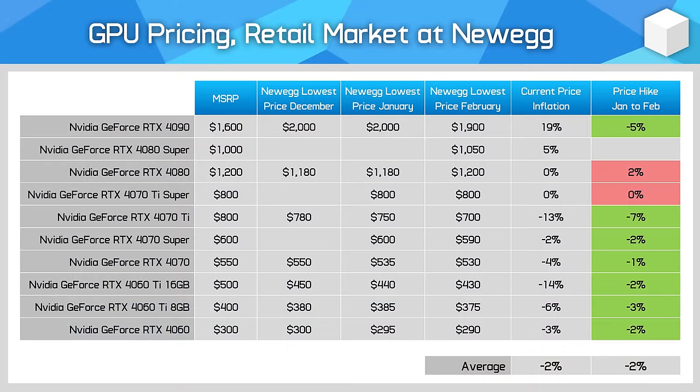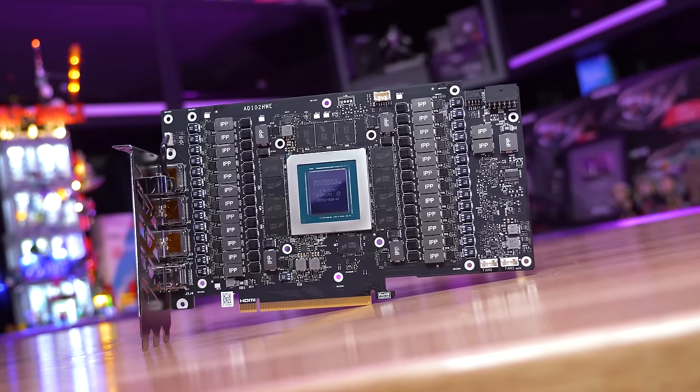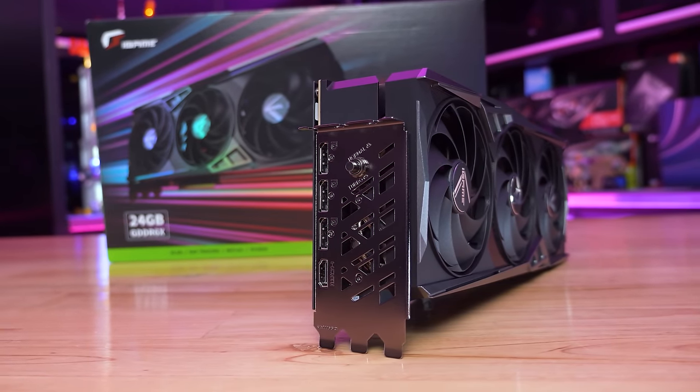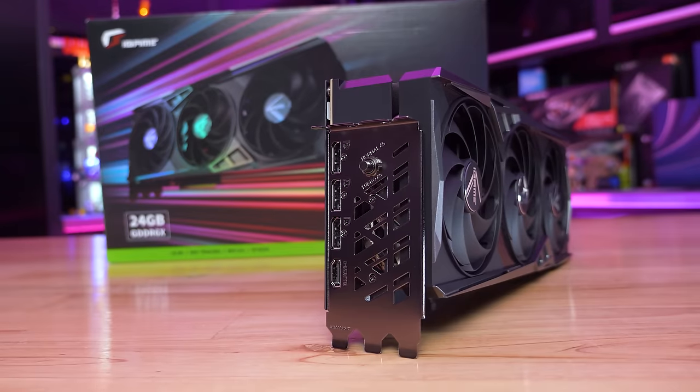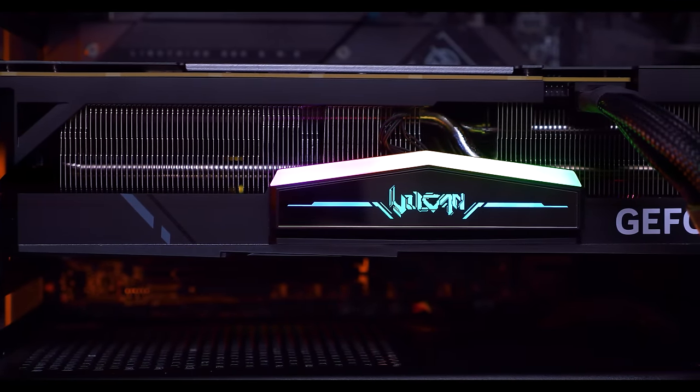The RTX 4090 is beginning on a path towards normal pricing after impending export restrictions saw AIBs and distributors rush to get 4090s into China, inflating the price in other regions. Now that those restrictions are in effect and Nvidia has produced the RTX 4090D for China, the 4090 has dropped at Newegg from $2,000 to $1,900, and within a few months we're expecting that price to get much closer to its $1,600 MSRP.